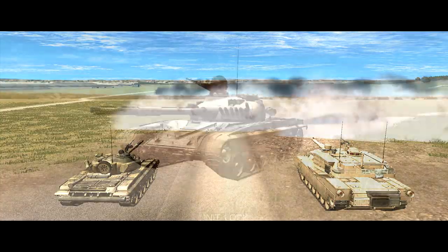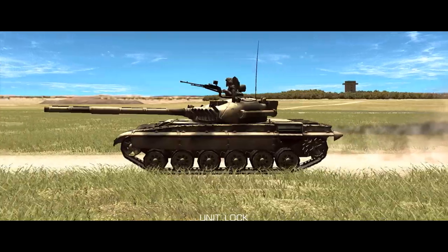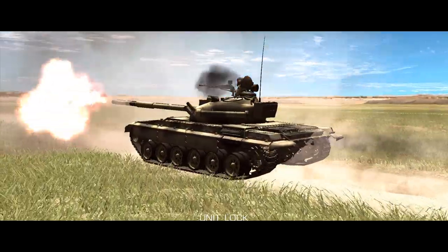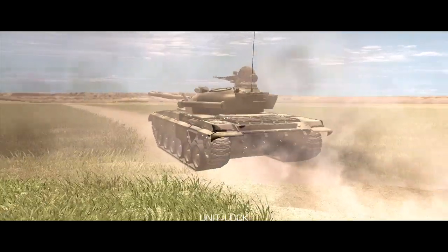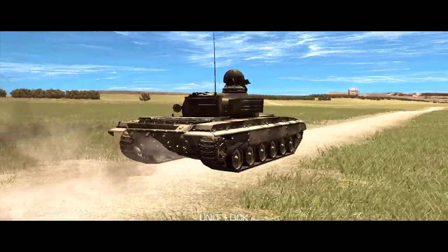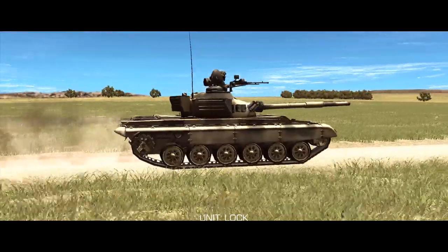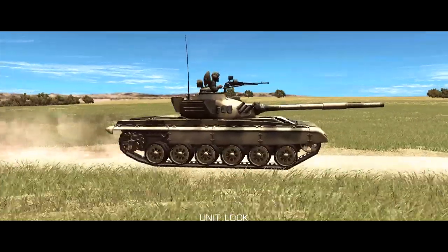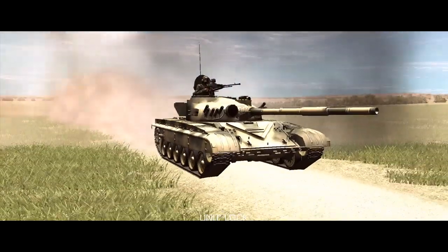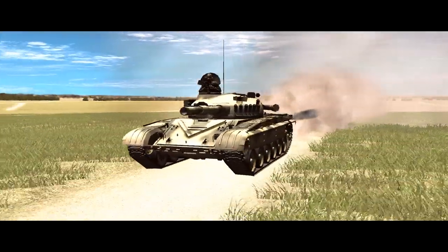Next up is the T-72M1. This is a T-72M which has had extra armor fitted to the turret front and glacis. I haven't noticed this making any difference, but more armor's always nice. More importantly, this variant has a higher ammunition count. The previous two models could carry 39 rounds of ammunition, and the T-72M1 carries 44. This makes it slightly more expensive than the previous two at 242 points, and it is again one of the variant options available to tank companies.